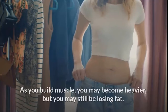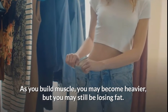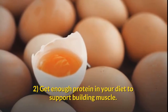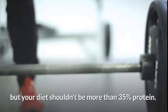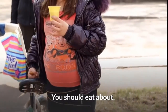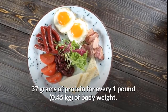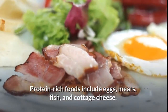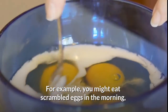Keep in mind that muscle weighs more than fat — as you build muscle you may become heavier, but you may still be losing fat. Get enough protein in your diet to support building muscle. Protein can help you build and maintain muscle, but your diet shouldn't be more than 35 percent protein. You should eat about 0.37 grams of protein for every one pound (0.45 kilogram) of body weight. Protein-rich foods include eggs, meats, fish, and cottage cheese.